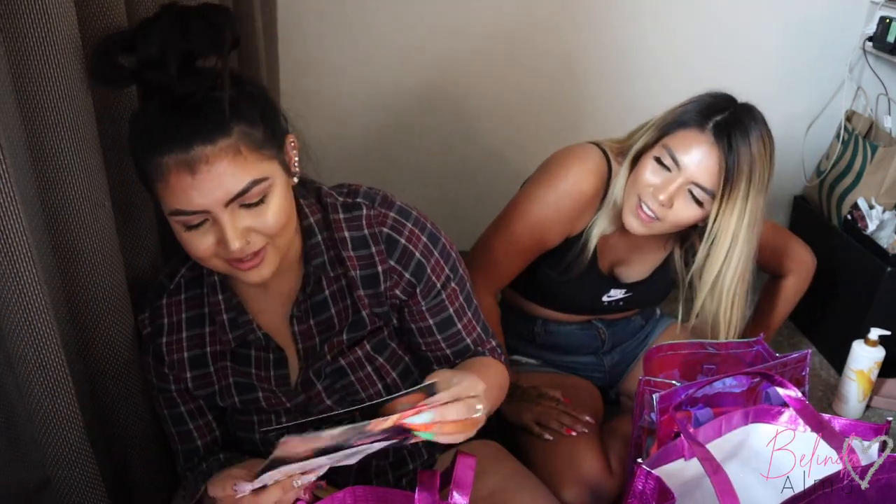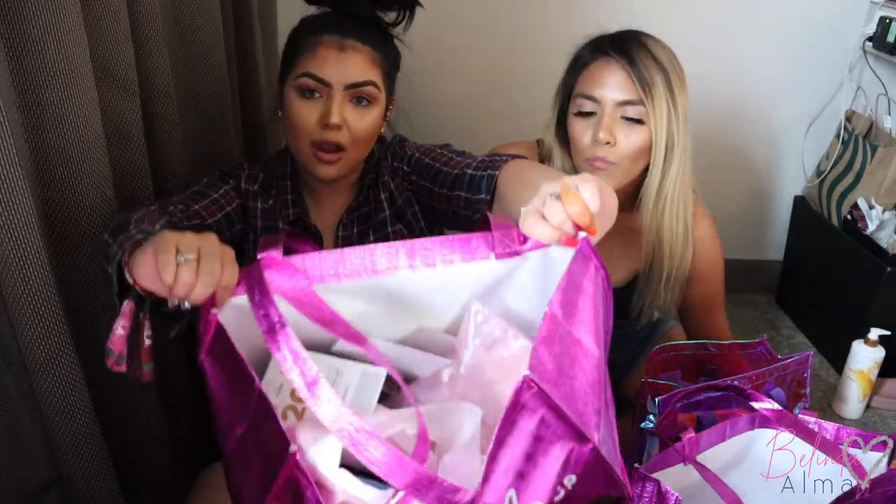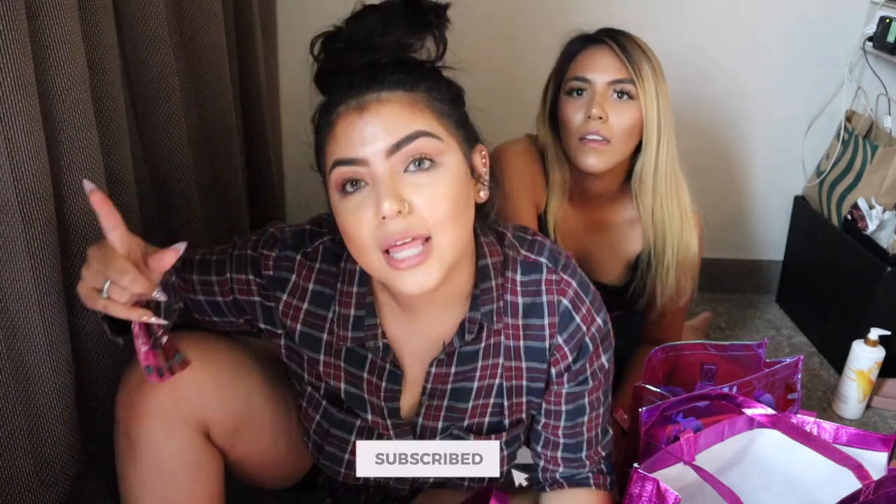We got a lot! Hope you guys enjoyed this unpacking of our BeautyCon items. I'm telling you, next year I have goals and I'm going to be in the back with everybody else — I'm speaking that into existence. Mark my words. Don't forget to like, comment, share, and subscribe, and I'll see you in my next video!